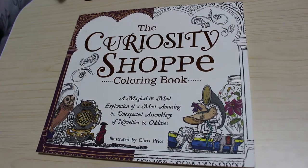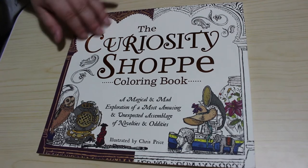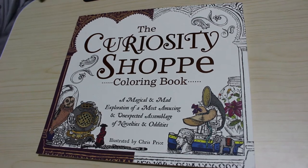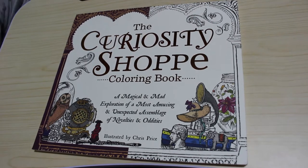Hi everyone, it's Andrea, welcome back. I'm going to do a flip through of The Curiosity Shop by Chris Price. I know a lot of you have seen this one, and the only reason I'm doing it is I've got the Sweet Shop and I wanted to get the other one so I had them both.